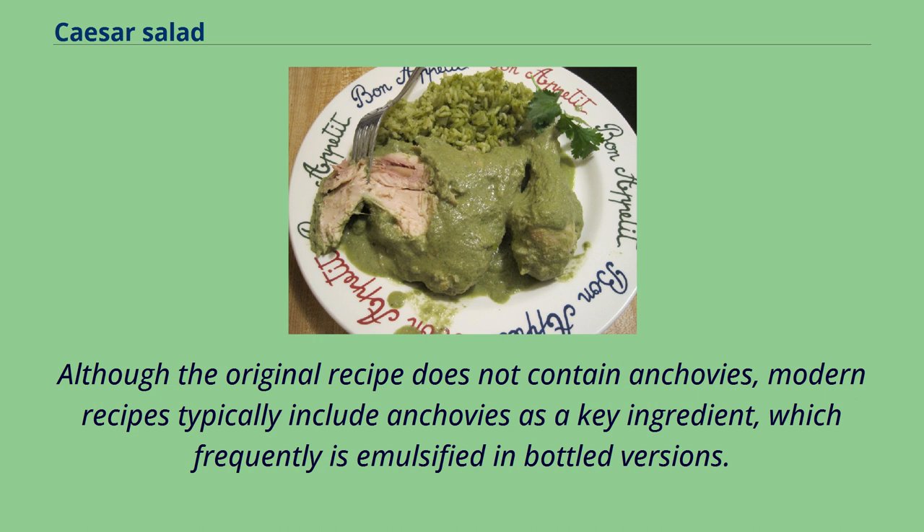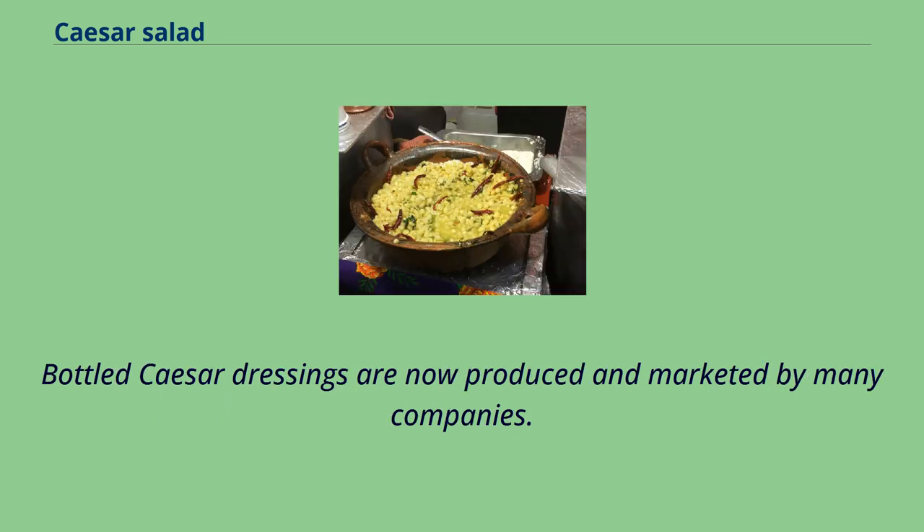Although the original recipe does not contain anchovies, modern recipes typically include anchovies as a key ingredient, which frequently is emulsified in bottled versions. Bottled Caesar dressings are now produced and marketed by many companies.